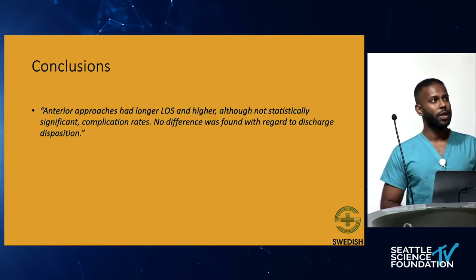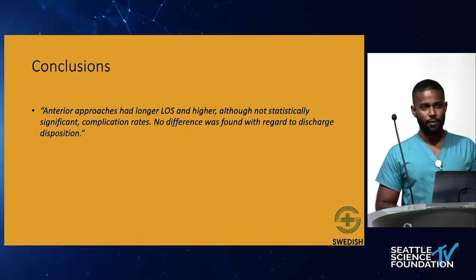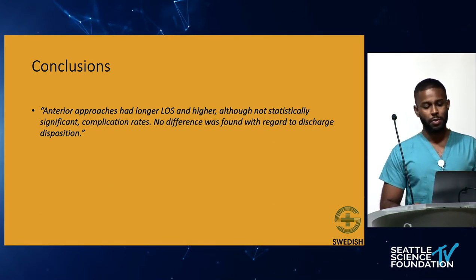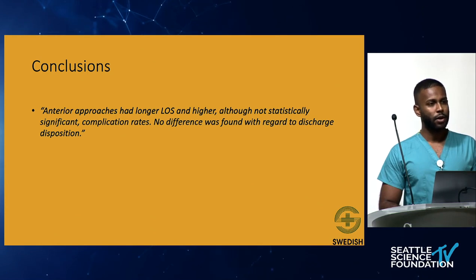In conclusion, the authors found that anterior approaches had longer length of stay and higher — although not statistically significant — complication rates. There was no difference found in regards to discharge disposition. I think that summarizes their conclusions fairly well. I don't think they overreached in their conclusions.